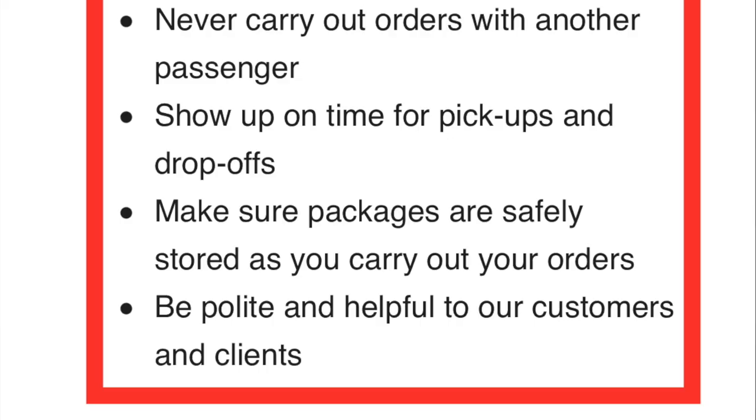Number three: show up on time for pickups and drop-offs. I have never been late to a drop-off to my knowledge — I immediately go from the grocery store to the customer. Occasionally orders are extremely late, and in those cases Point Pickup may even call me personally and say, 'Hey, we have an order that's extremely late, can you take it? We'll give you a bump in pay.' I know the customer is probably upset because they get a four-hour scheduled window, and sometimes delivery is an hour or two after that.